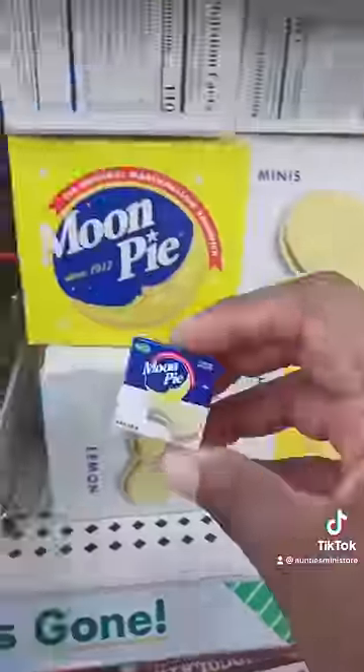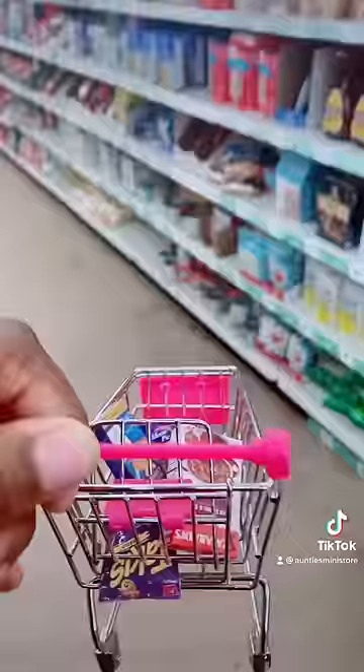Next we're gonna go in the chip aisle and grab some Takis, and next we're gonna grab some moon pies — we gotta have our snacks. Next we're gonna grab some mac and cheese and next some rice and beans.